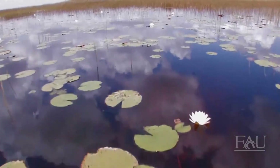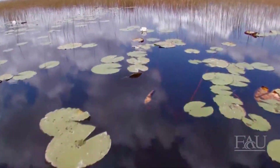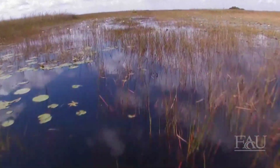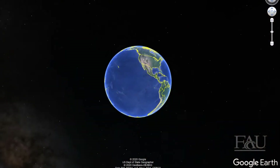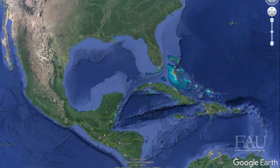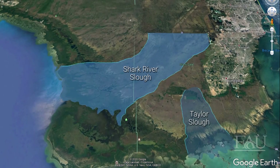In the Everglades, water flows through marsh habitats called sloughs. These are depressions that are slightly deeper than adjacent ridges, and historically remained flooded for 11 months out of the year. The two main sloughs in Everglades National Park are Shark River Slough and Taylor Slough.